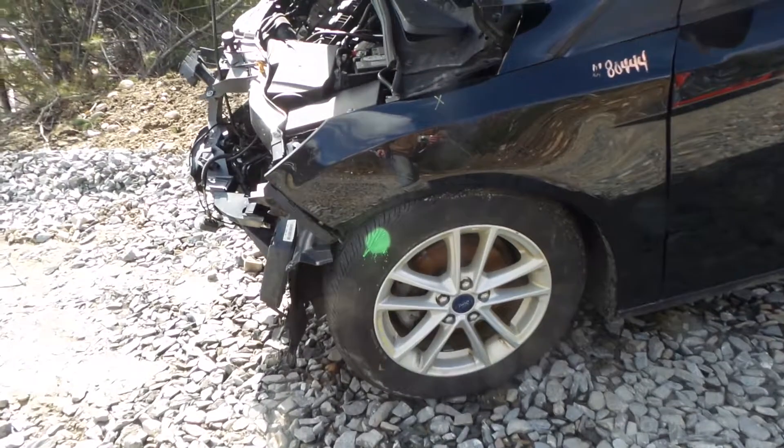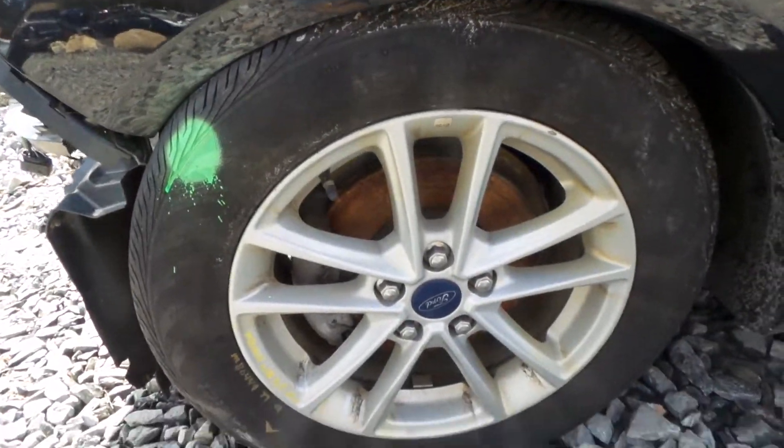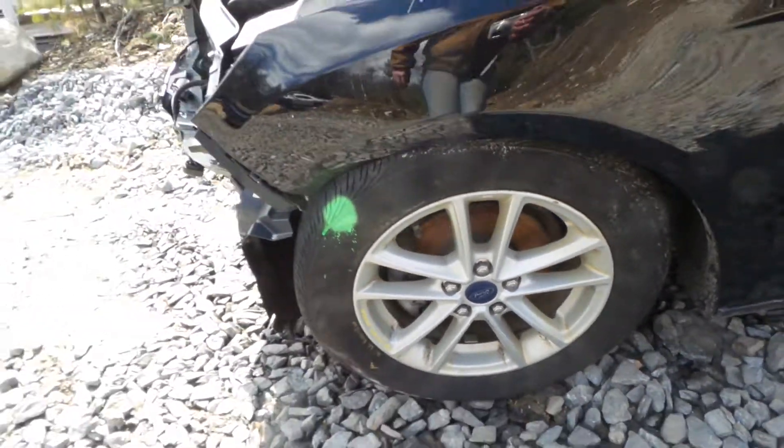We have a good left front knee that comes complete with a strut and spindle. Also a B grade 16 inch aluminum wheel — it does have a couple of small scratches but it's still in great shape.